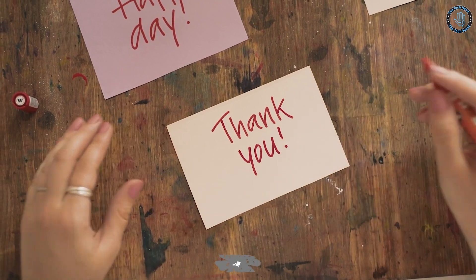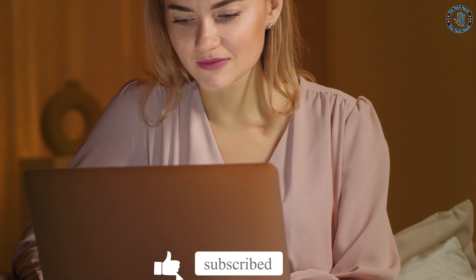Thanks for watching. Don't forget to subscribe. Let us know in the comments that you are subscribed and what you think of this video — we will reply to you personally. You can also give a thumbs up. Thanks for that.